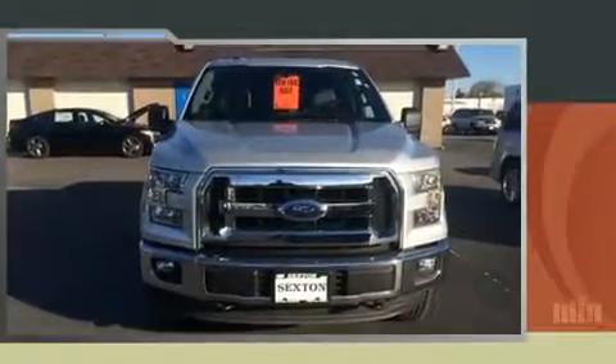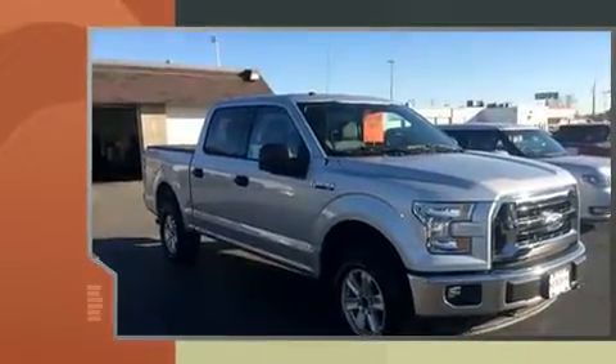Come test drive this 2016 Ford F-150. With just over 20,000 miles on the odometer, this truck is a leading example of refined versatility in the full-size pickup segment.